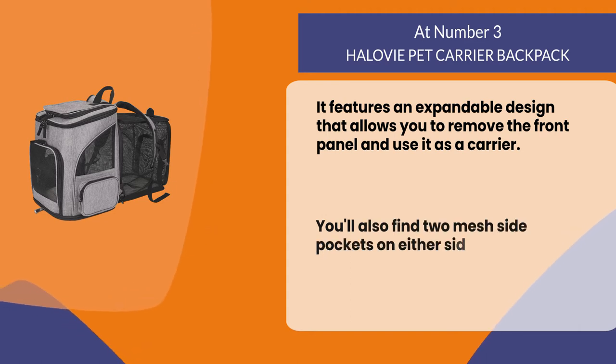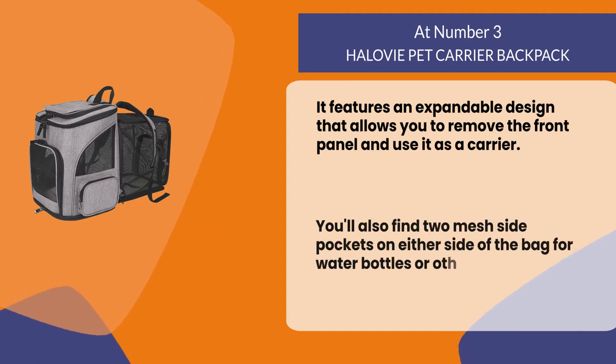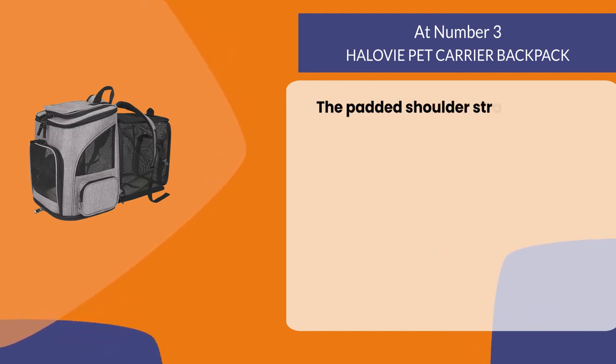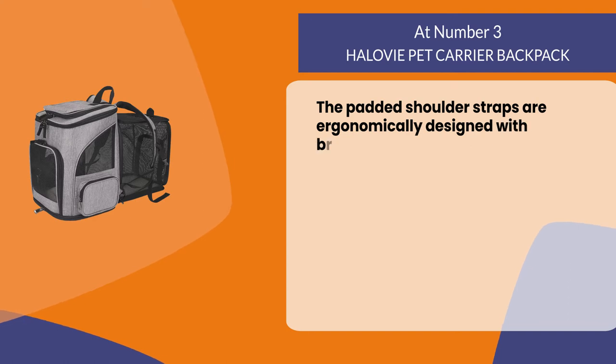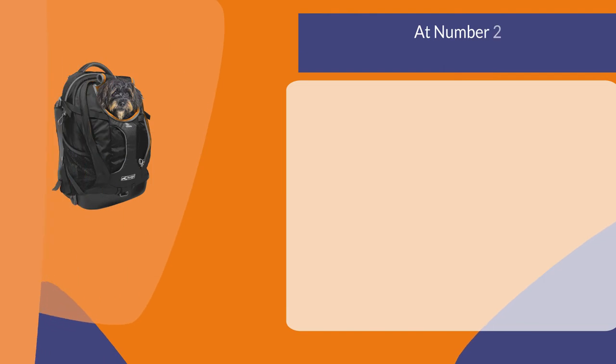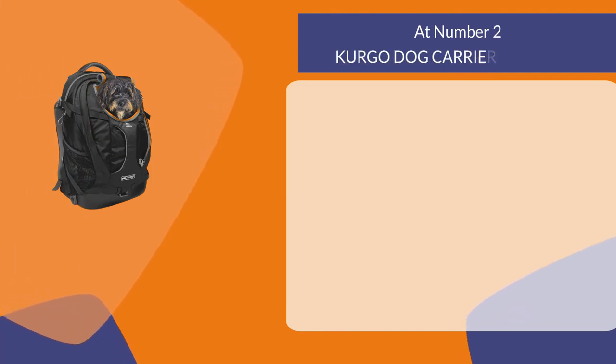You'll also find two mesh side pockets on either side of the bag for water bottles or other essentials. The padded shoulder straps are ergonomically designed with breathable mesh fabric for ultimate comfort.